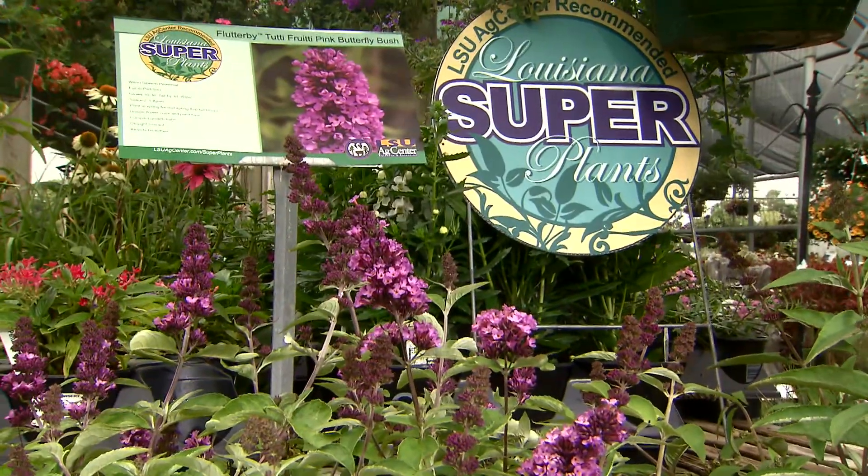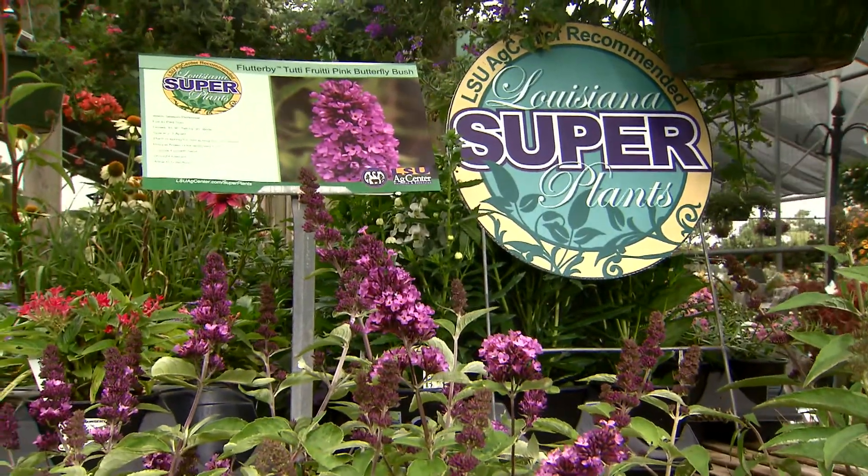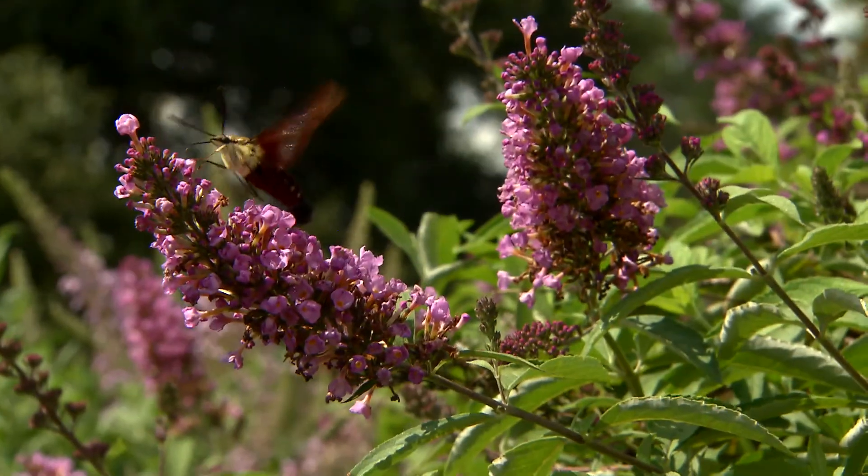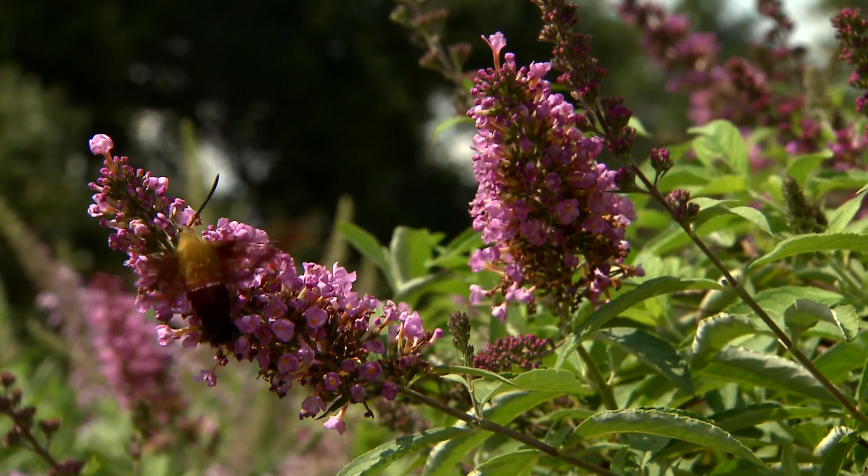The Louisiana Superplant Program is a plant identification and promotional program of the LSU AgCenter. We seek to identify really great, outstanding, superior plants for Louisiana landscapes and then let you all know about them and realize how good they are.